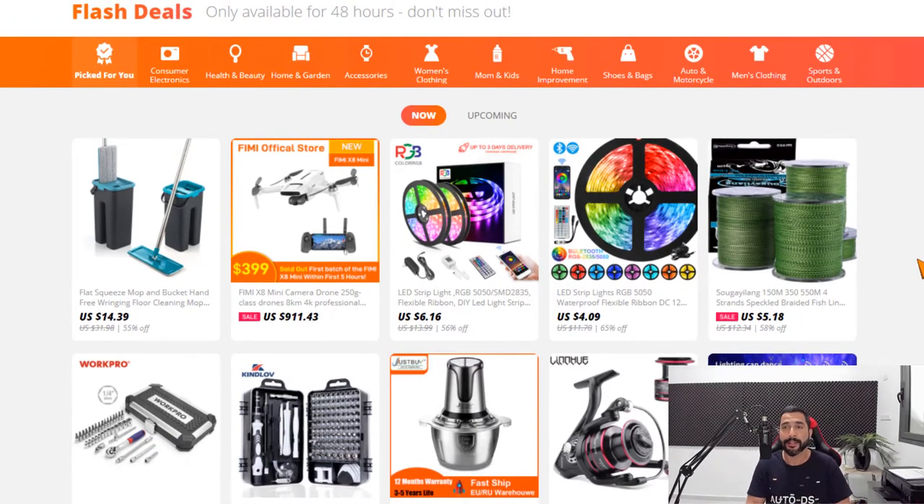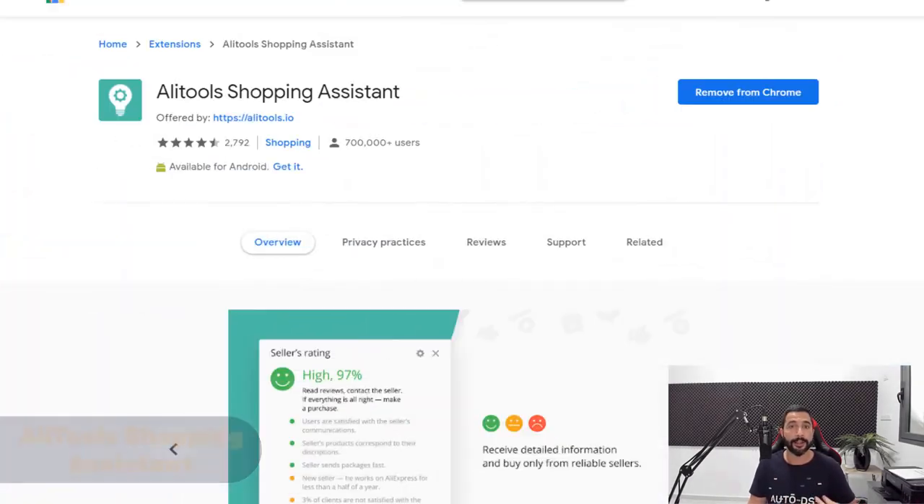These products have discounts added so you can make more profit. We know that in about 24 to 48 hours their prices will go back to normal. So why check the flash deals section? If you do catch a sale, you'll make great profit. Even if you don't, you'll get product ideas and expand them with the AliTools Shopping Assistant.